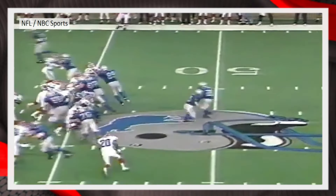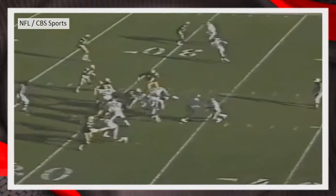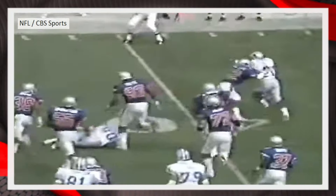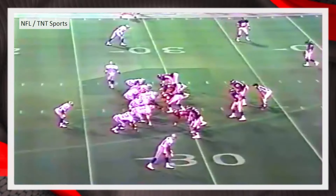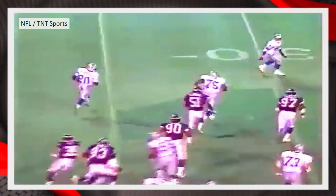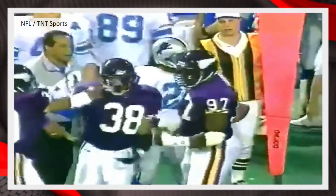Makes a fine reception. Sanders trying to cut back — now that's the play where Bruce Smith did his job. And he takes on Todd Scott, and he's a yard short of the first down.